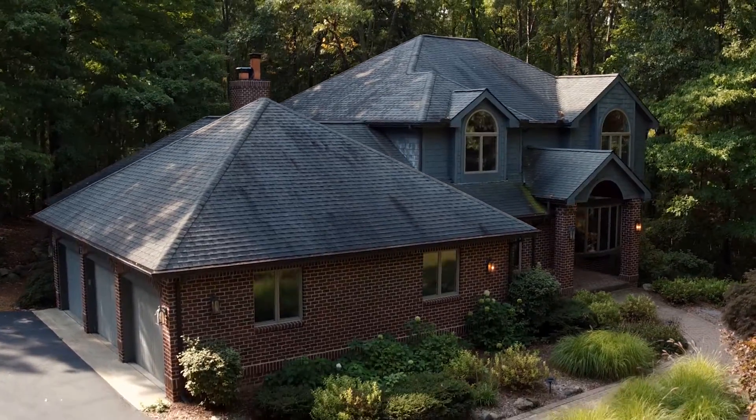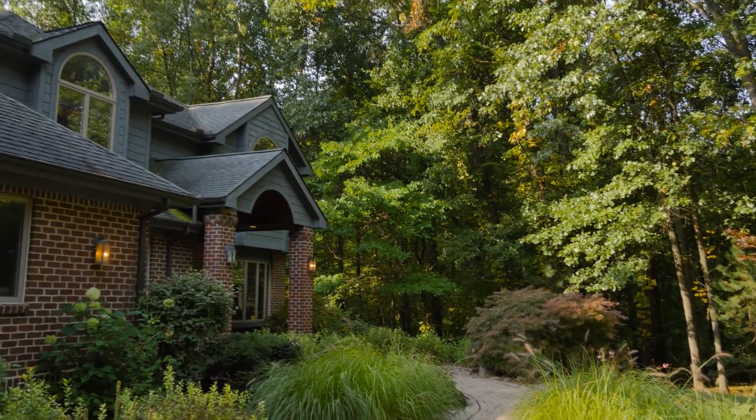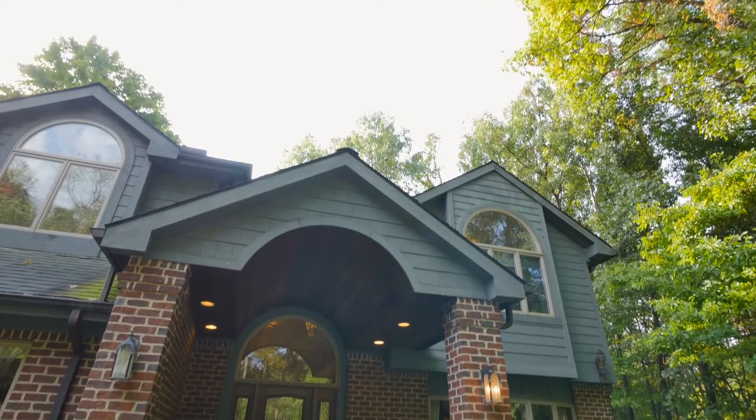Hit the trail and backpack to one of the remote backcountry campsites, or spend some time on the water enjoying a wide variety of angling and boating opportunities. Join us while we tour this beautiful home.